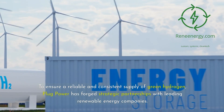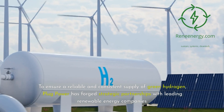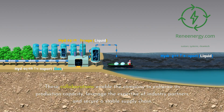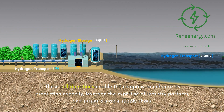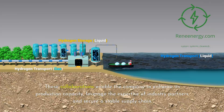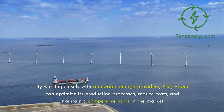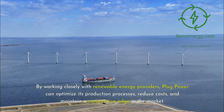To ensure a reliable and consistent supply of green hydrogen, Plug Power has forged strategic partnerships with leading renewable energy companies. These collaborations enable the company to enhance its production capacity, leverage the expertise of industry partners, and secure a stable supply chain. By working closely with renewable energy providers, Plug Power can optimize its production processes, reduce costs, and maintain a competitive edge in the market.